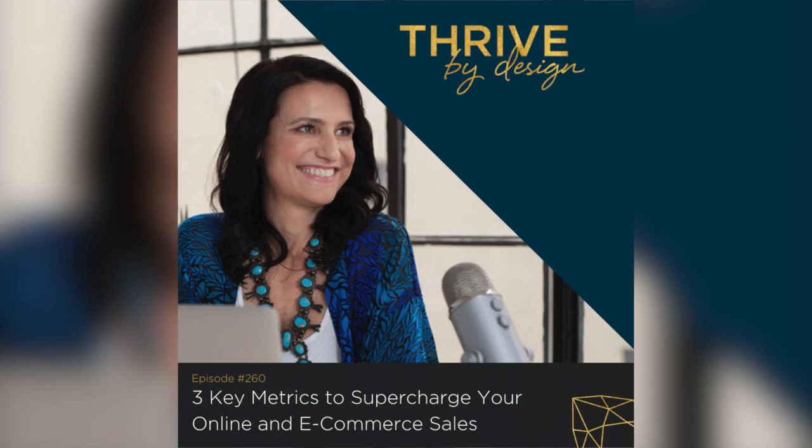This is the buyer journey: they first encounter your brand, get to know you, you create a connection so they get to like you, then they trust you. Once you build that trust, they convert into a buyer. Of those 100 visitors to your website, you're doing a good job with conversion if four people add something to the shopping cart. Of those four, if two get to the checkout page you're doing well, and if one actually buys, you're doing great.